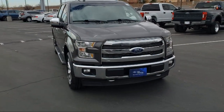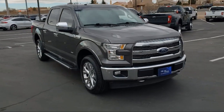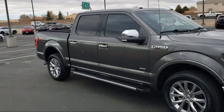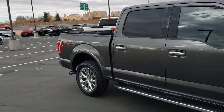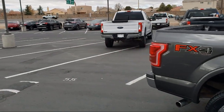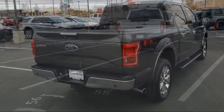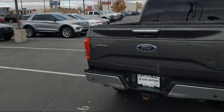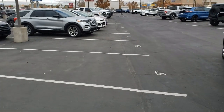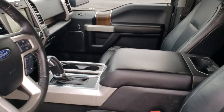It comes equipped with Blindspot Information System, FX4 Off-Road Package, Lariat Chrome Appearance Package, Heated Door Mirrors, Heated Front Seats, Steering Wheel Controls, Dual Front Sight Impact Airbags, Keyless Entry, 500-pound payload package, Chrome Bumpers, and has less than 80,000 miles on the odometer.